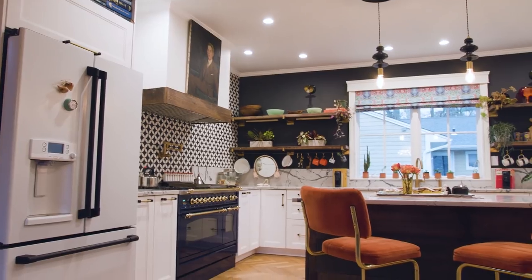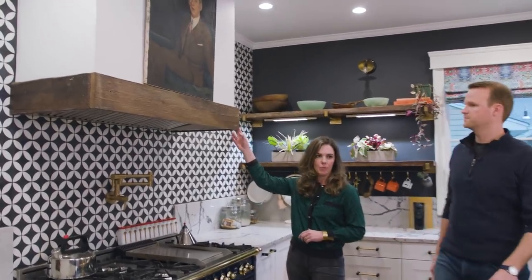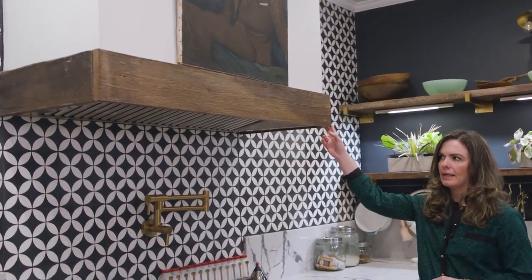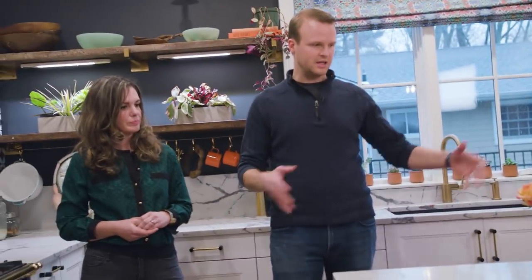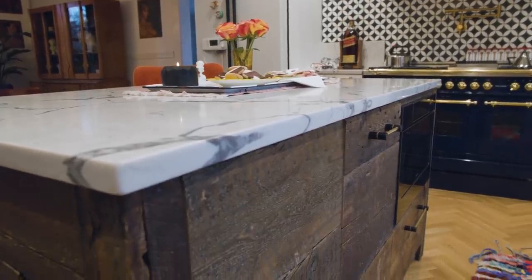We used a lot of vintage elements in the kitchen. The reclaimed wood came from an 1800s barn in Connecticut. We actually used IKEA cabinetry for two parts of it, and then the other part is just framed out of two-by-fours and covered with the reclaimed wood to give it a more rustic look.